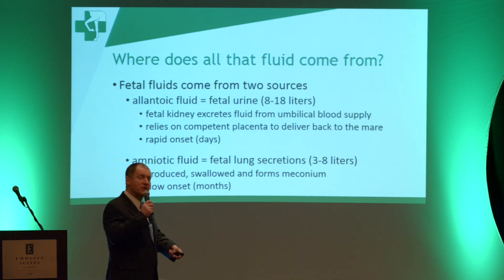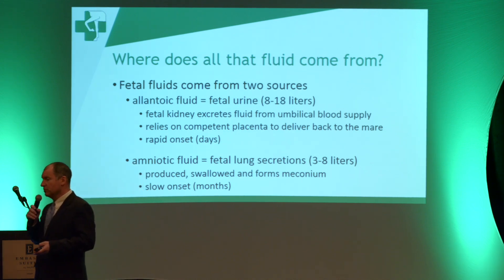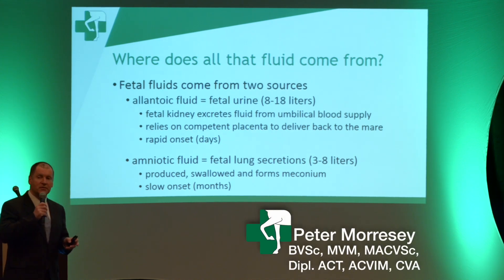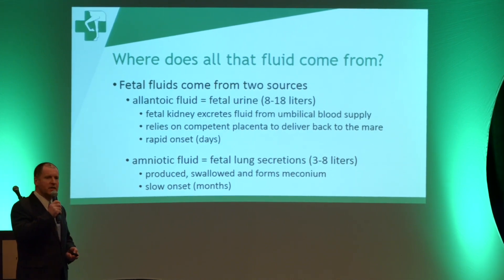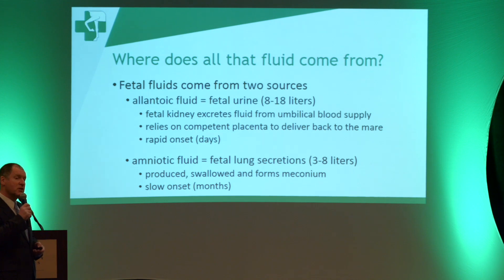Hydrops amnion is different — the fetal fluids there actually come from the lungs and are secreted, and the foal swallows that fluid during pregnancy, which is actually what forms the meconium. The volume of that is a lot less, usually three to eight litres, as opposed to eight to eighteen in the allantoic fluid. But sometimes that can be greatly increased. These cases come on much more slowly and progressively, and they're a little bit harder to diagnose. This fluid is supposed to be swallowed by the fetus in utero, but if there are facial deformities or issues with fetal development generally, you can get hydrops amnion. So to summarize: placental issue with hydrops allantois, fetal issue with hydrops amnion.